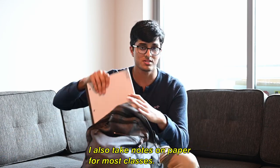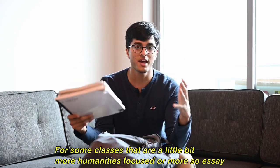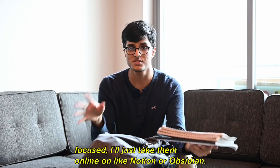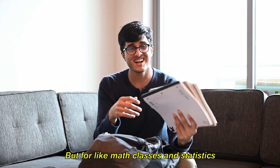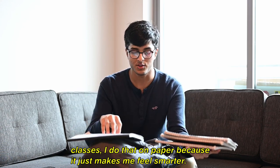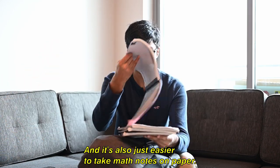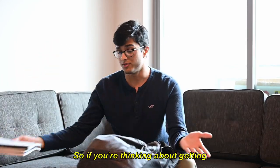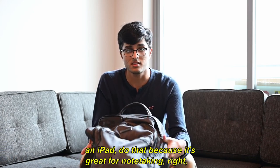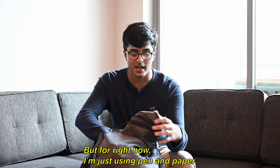I also take notes on paper for most classes. For some classes that are more humanities-focused or essay-focused, I'll take them online on Notion or Obsidian. But for math classes and statistics classes I do it on paper because it just makes me feel smarter and it's also just easier to take math notes on paper. If you're thinking about getting an iPad, do that — it's great for note taking — but for right now I'm just using pen and paper.